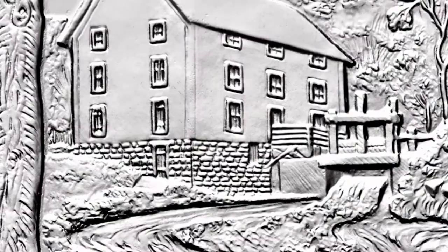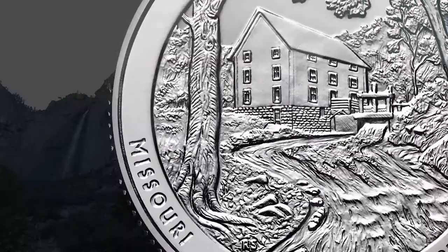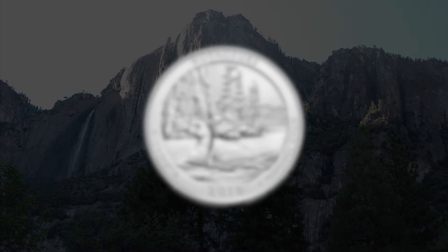The America the Beautiful Quarters program captures vast landscapes in miniature. A small transaction at the store can transport you to Hawaii Volcanoes, Yosemite, or Voyagers National Park in an instant.